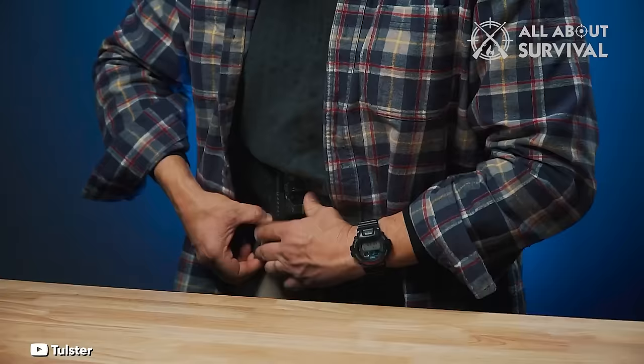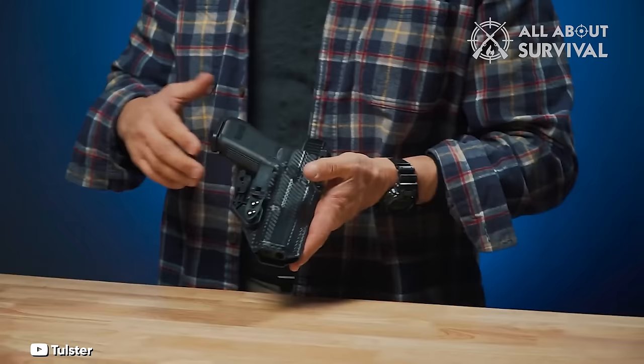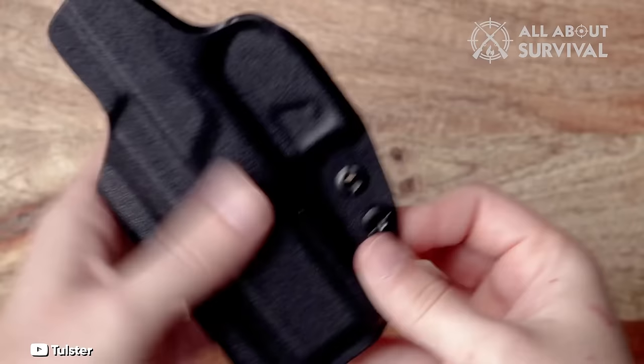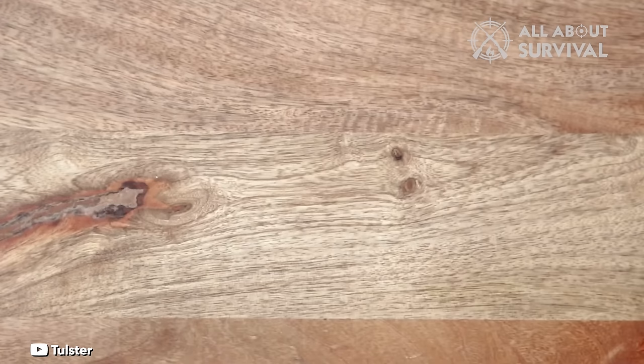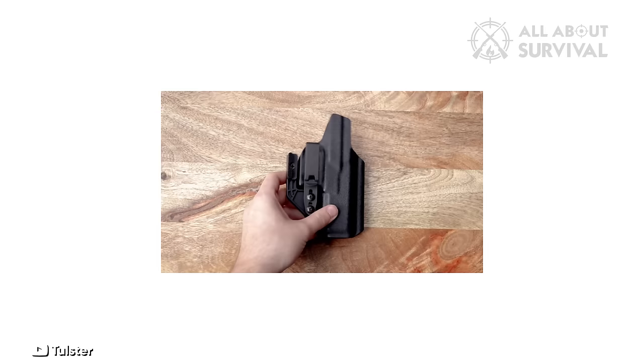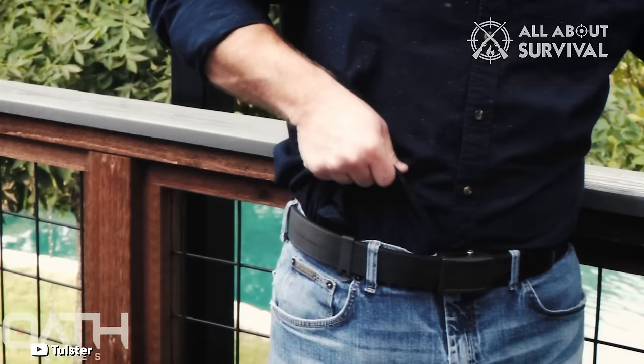Despite its non-adjustable ride height, the holster finds a sweet spot — not sitting too high or too low — which I found surprisingly comfortable. While the holster comes with a robust plastic clip, a metal clip at this price point would have been appreciated, though one is available for purchase separately from Tullster. The Tullster Profile IWB scores a perfect 5 out of 5 in design, safety, and construction. From the .08-inch Kydex to the sturdy hardware, every element feels refined and slightly superior to less expensive counterparts.